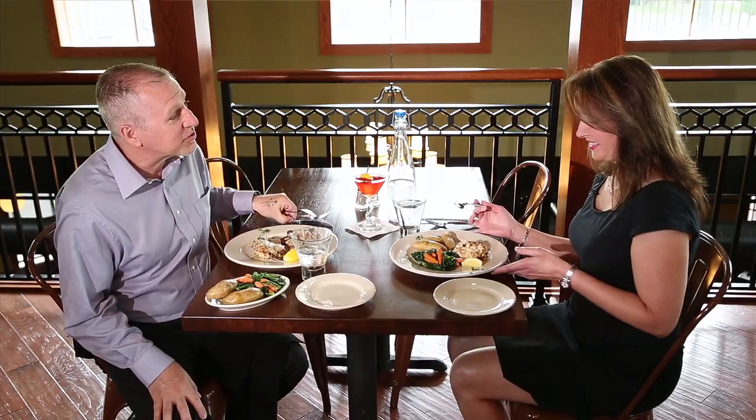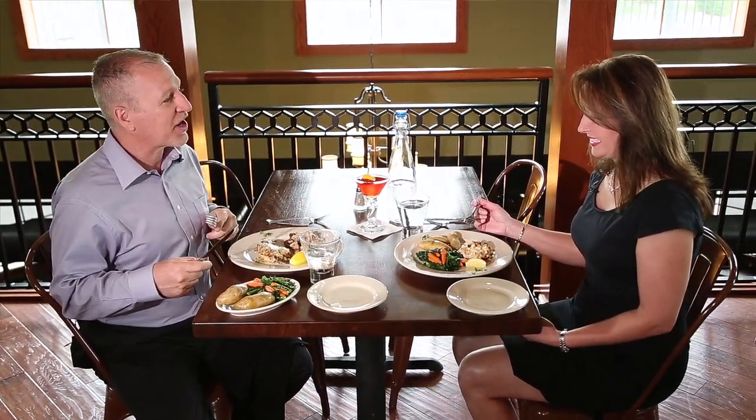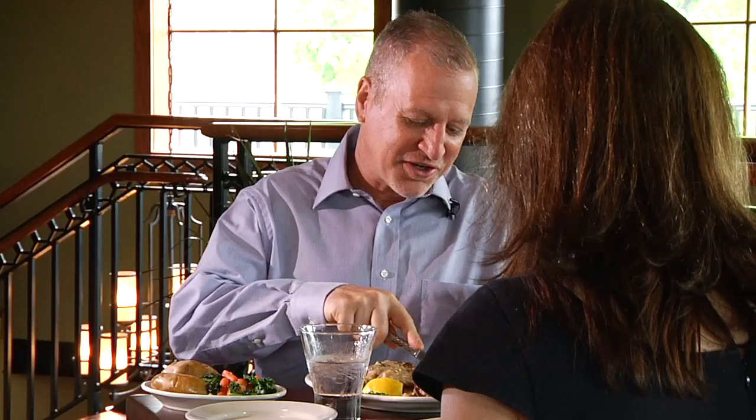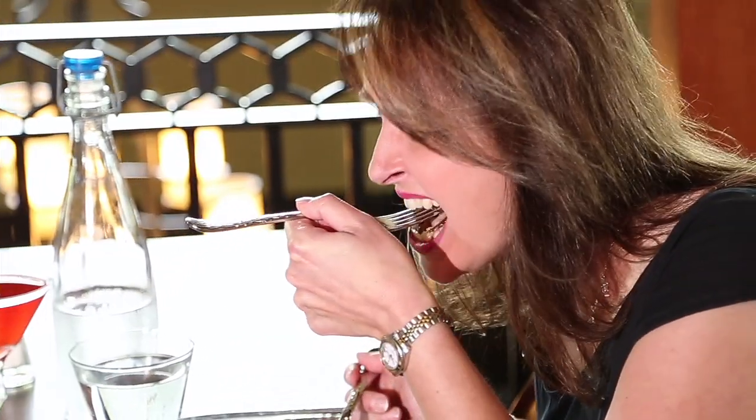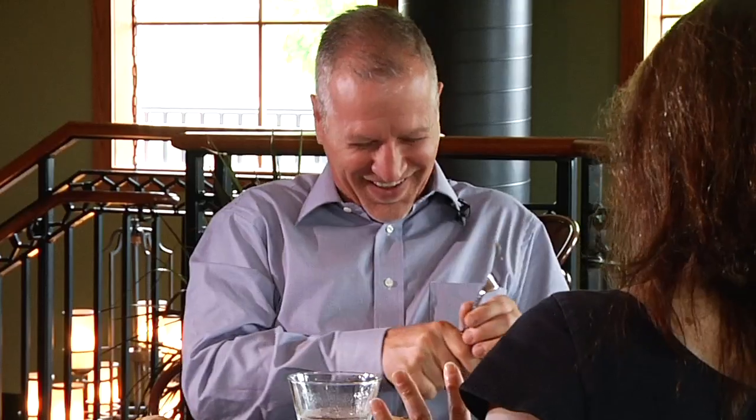I'm anxious to try these soft shell crabs — they smell incredible and they're one of my favorites. In fact, I want you to have the first bite. I know you've never had them, but I think you're going to enjoy them a lot. Here you go. Really? Wow, that is really good. I can't wait to come back and try them again.